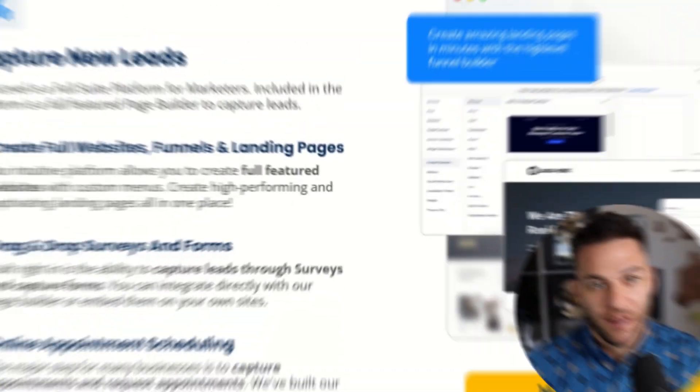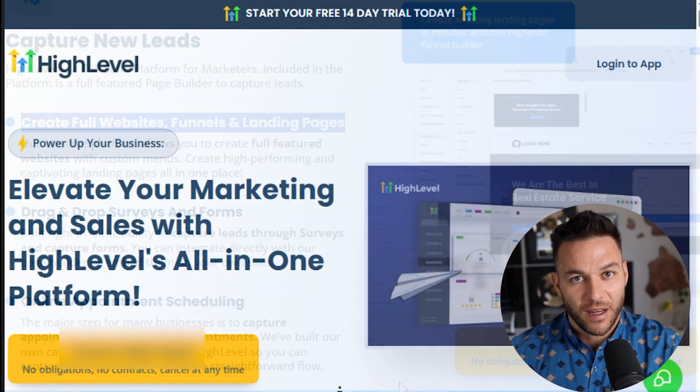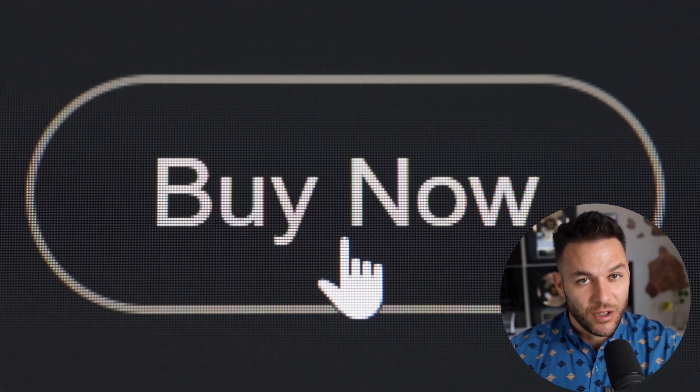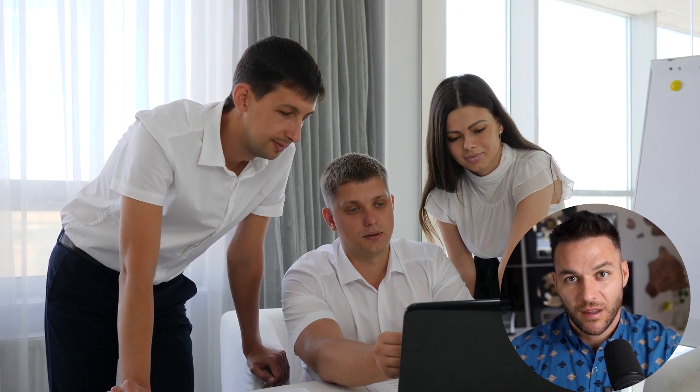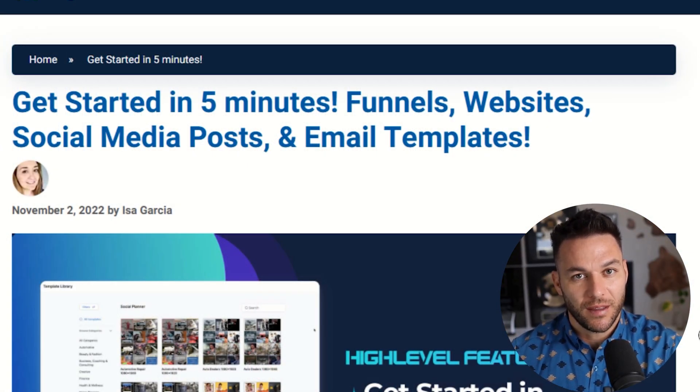The platform we're diving into today is High Level, and here's something most people don't realize about building funnels: they think it's just about throwing up a landing page and hoping for the best. Wrong. A real funnel is like a 24/7 sales machine that guides your prospects through a journey from complete stranger to happy paying client. High Level is the platform that lets you build this entire system without needing to be a tech wizard or hiring expensive developers.